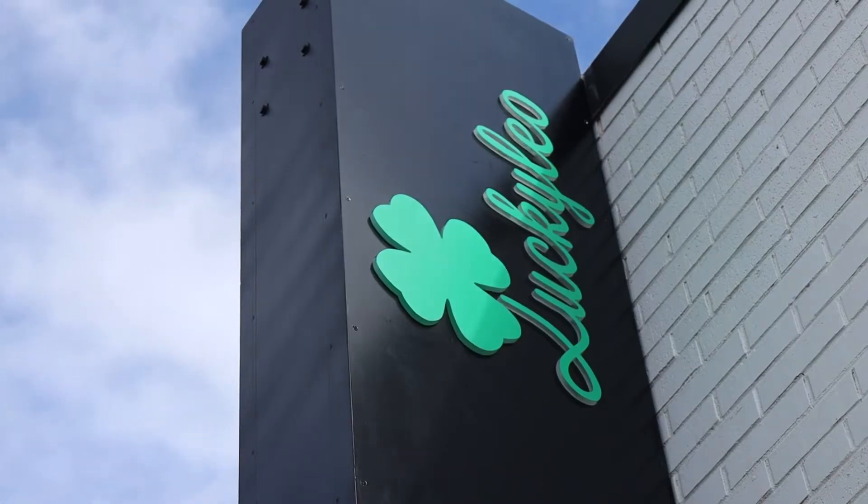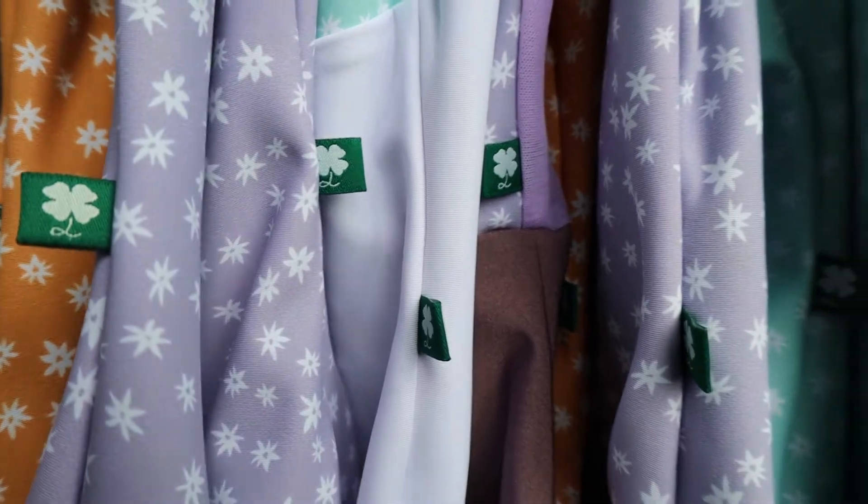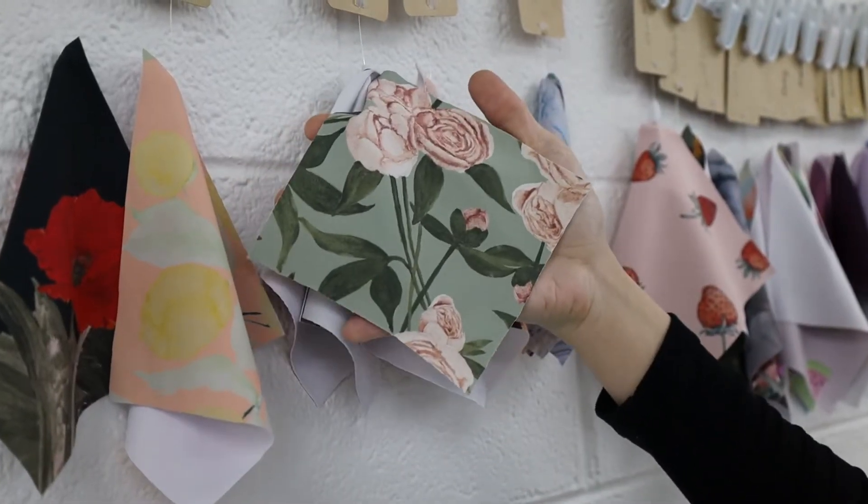By the time we got together to start Lucky Leo, she taught me from start to finish how to sew and how to work with stretch fabrics and how to create. And now I'd say we're pros because we've had plenty of practice.